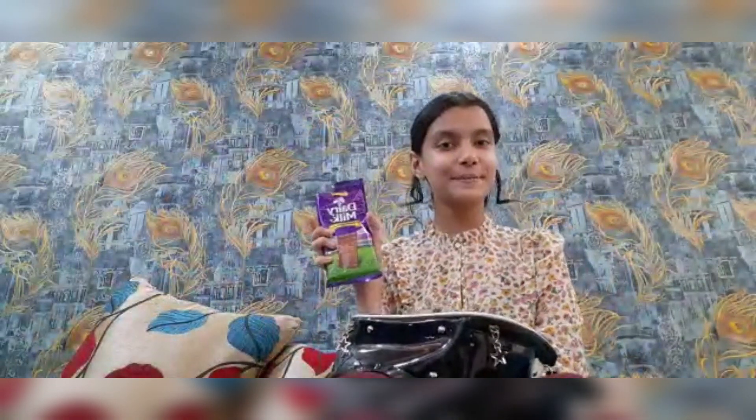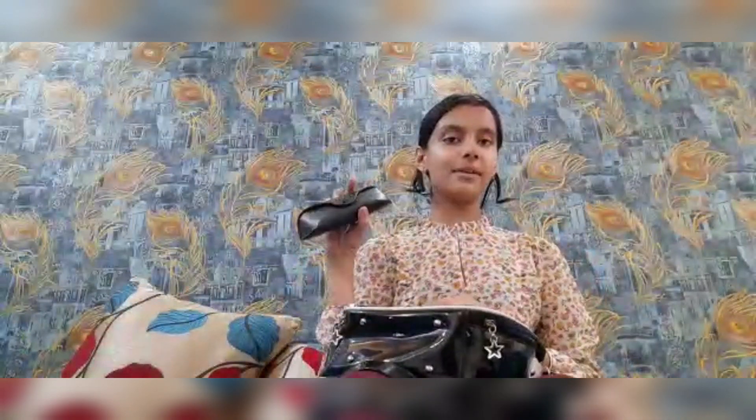Next — chocolate! I love chocolate. Then I have my shades with me, and these are one of my favorites.